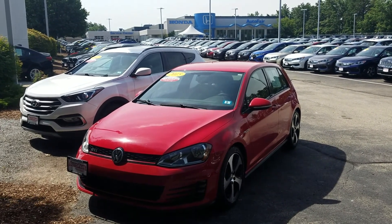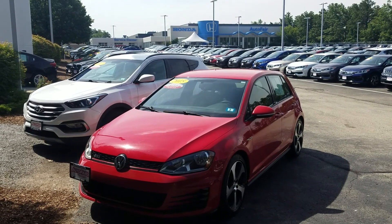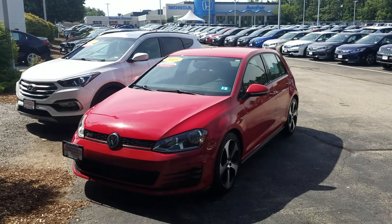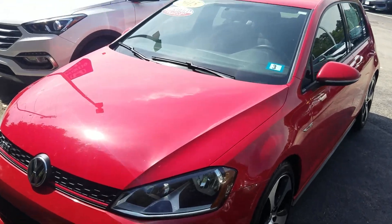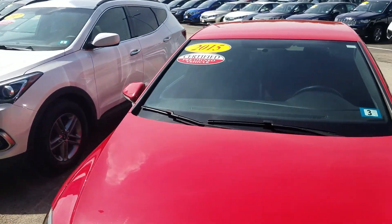Good morning, Gavin. This is Jeff Ridinger with AutoFair Honda. I'm standing here with the 2015 Volkswagen Golf GTI. Ordinarily, I am a Honda guy, so I don't know too much about Volkswagens, but I'll do my best to kind of walk you through on this one.